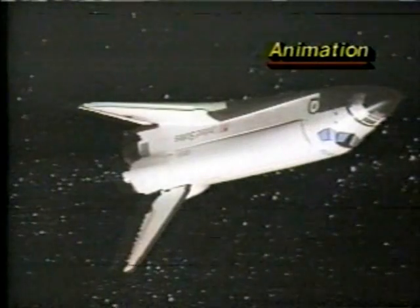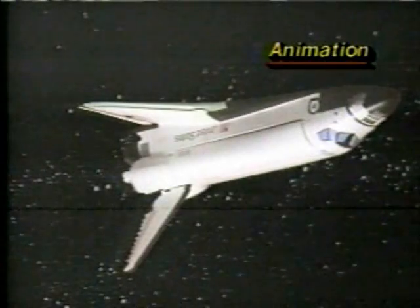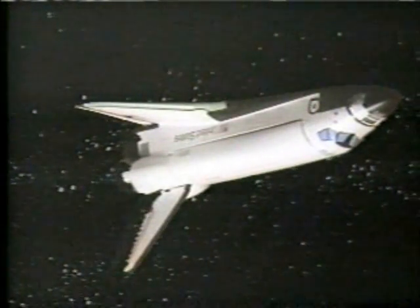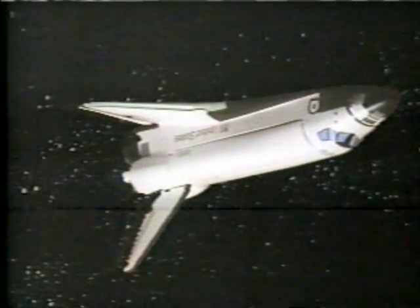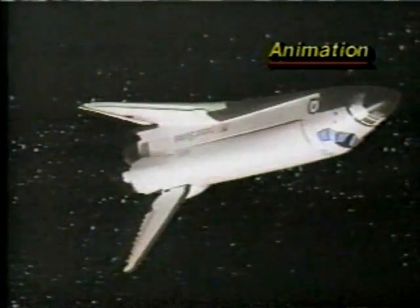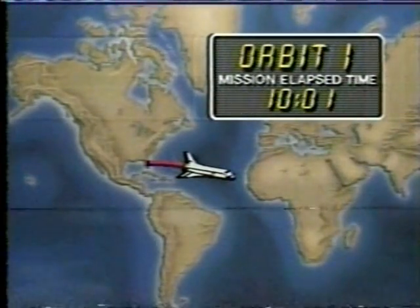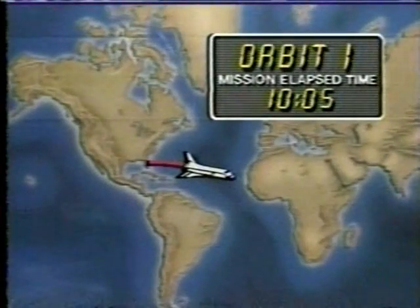Columbia will now be maneuvering to OMS one burn attitude. Columbia is now the way we see it when she comes home — she's up there in the same configuration she lands in, using the two 6,000-pound thrust engines. OMS one will be a positive grade, moving Columbia forward and higher on her flight path. Ten minutes mission elapsed time, about a minute and a half away from loss of signal.